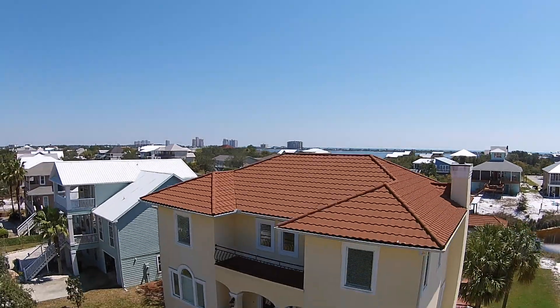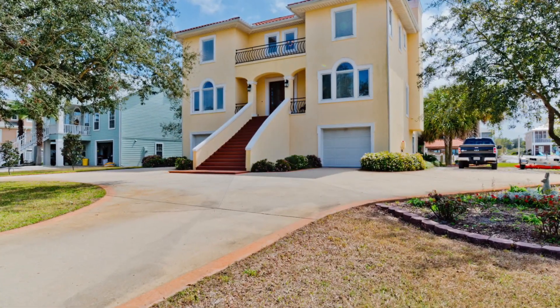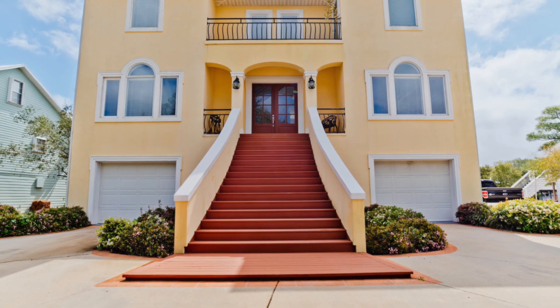Welcome to 32870 Marlin Key Drive. This 3,483 square foot home is on prestigious Ono Island.